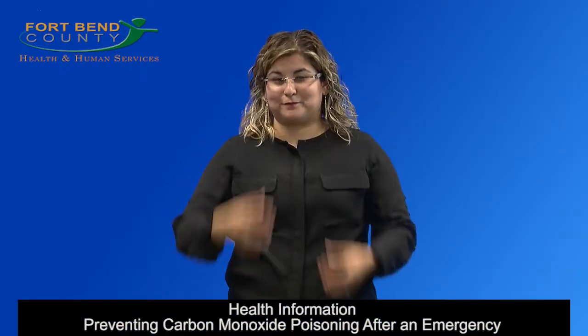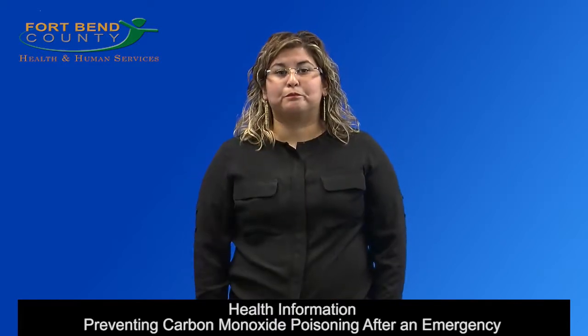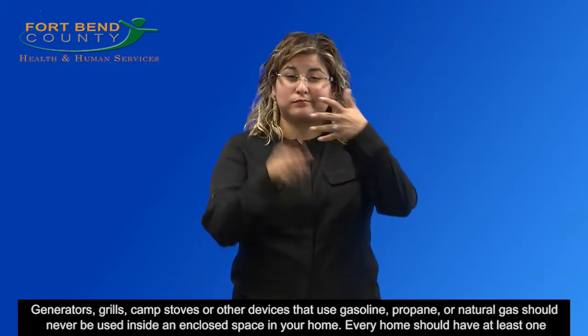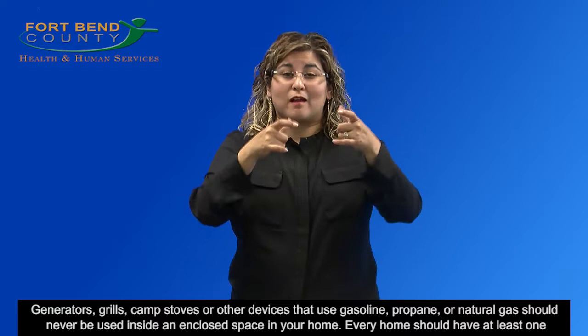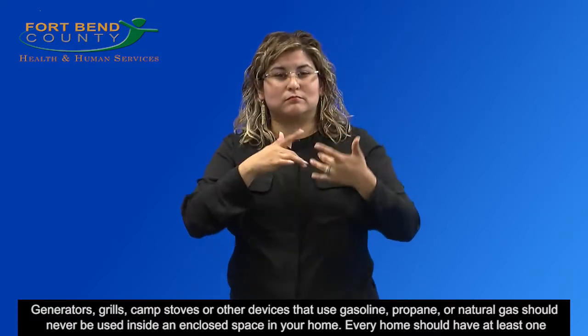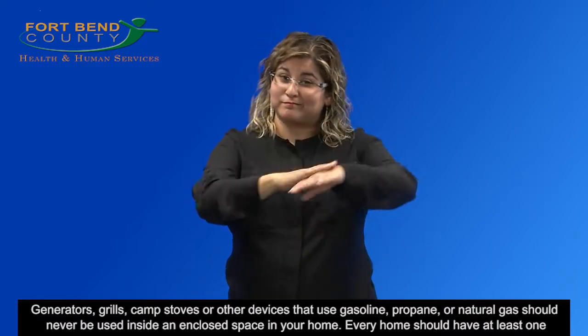Health Information: Preventing Carbon Monoxide Poisoning After an Emergency. Generators, grills, camp stoves, or other devices that use gasoline, propane, or natural gas should never be used inside an enclosed space in your home.